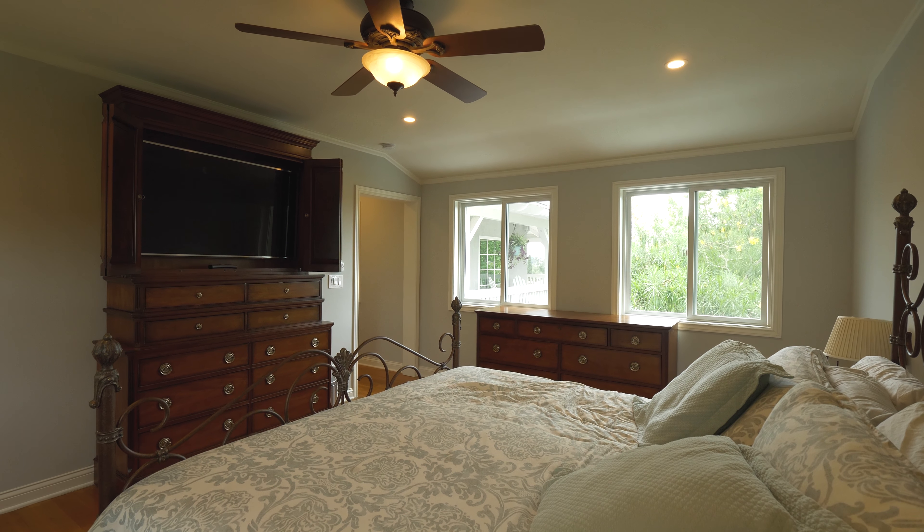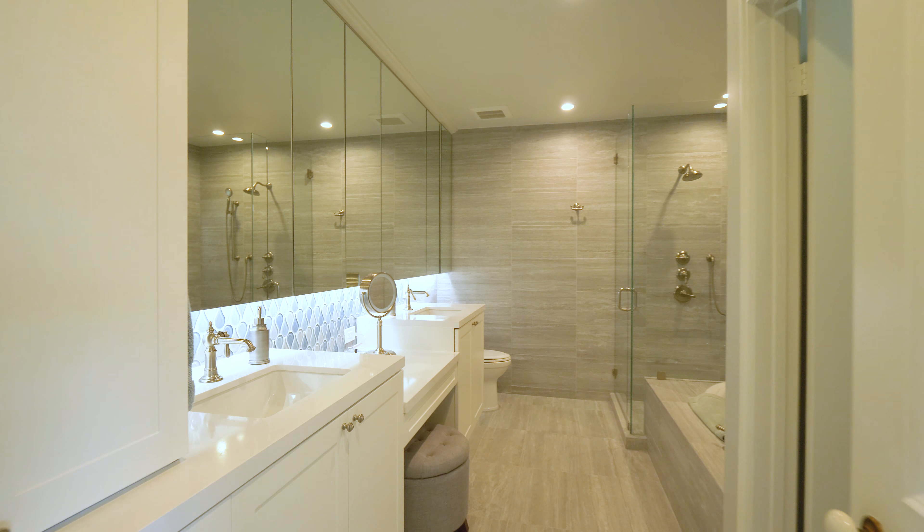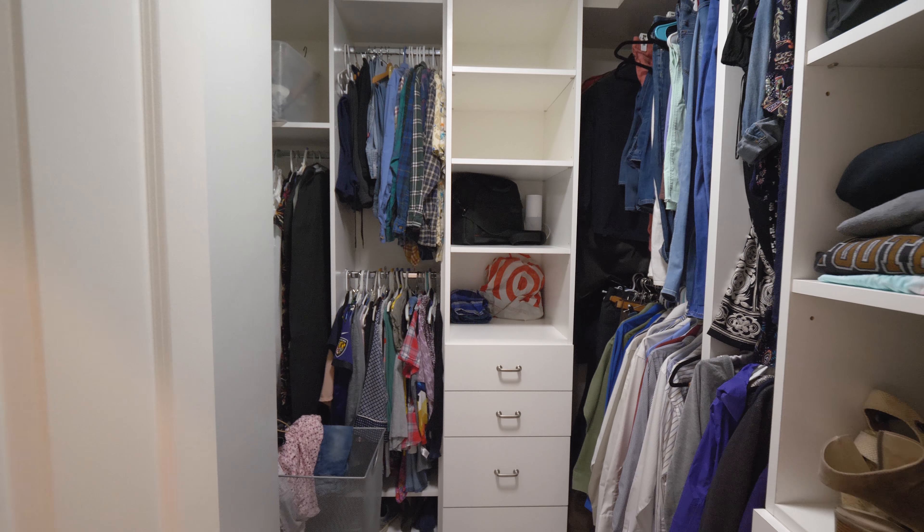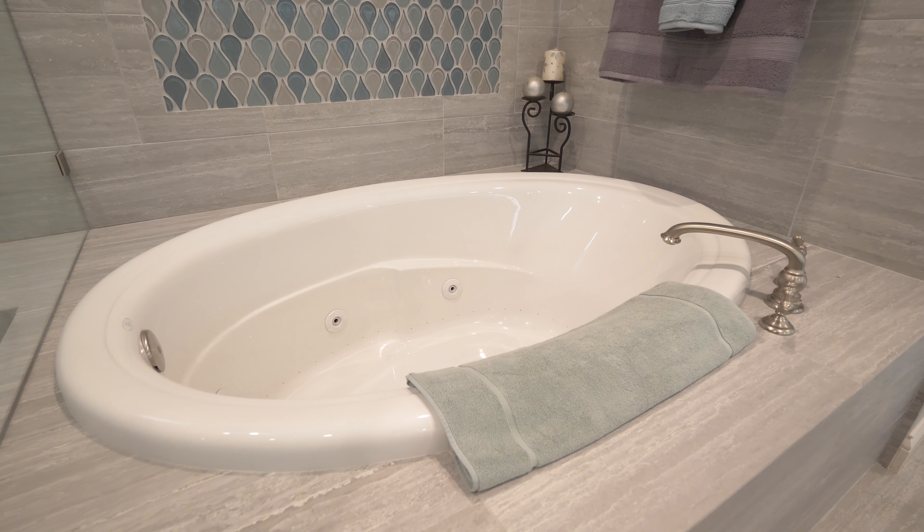We have upgraded all the bathrooms. We recently redid the master bathroom and included a huge walk-in closet with a jet tub and custom finishes. We have also updated the kitchen.